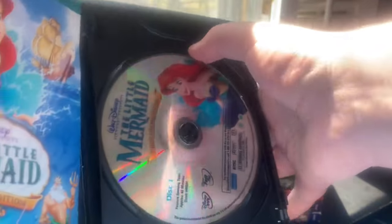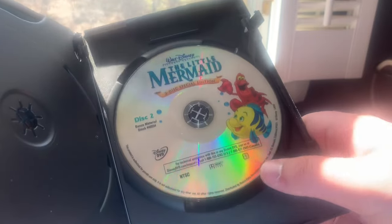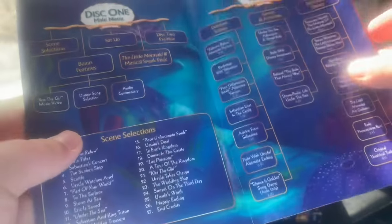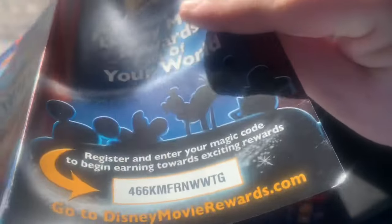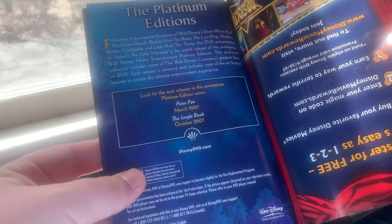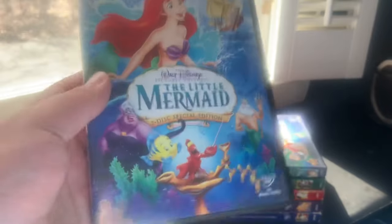Disc One has the movie with Ariel; Disc Two has Flounder and Sebastian. The DVD guide reads 'Dive into a world of music and adventure,' with a navigational overview for both discs and 27 chapter selections. The back advertises Peter Pan March 2007 and The Jungle Book October 2007. This Platinum Edition DVD of The Little Mermaid is excellent; it went out of print on January 31st, 2009.